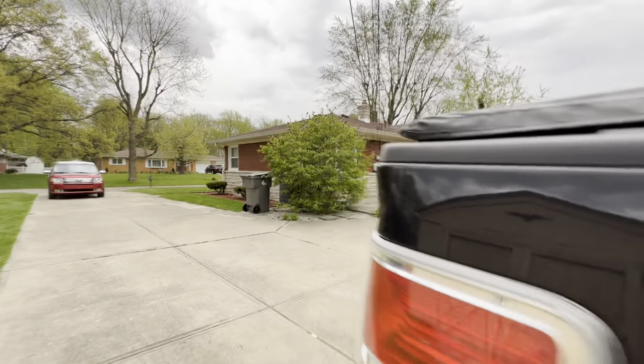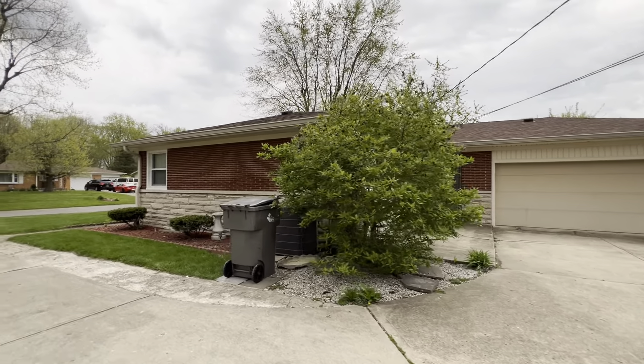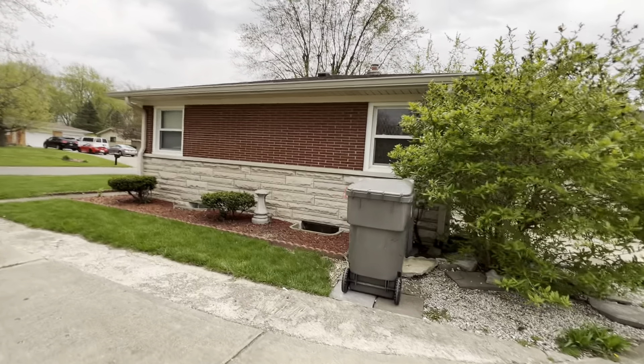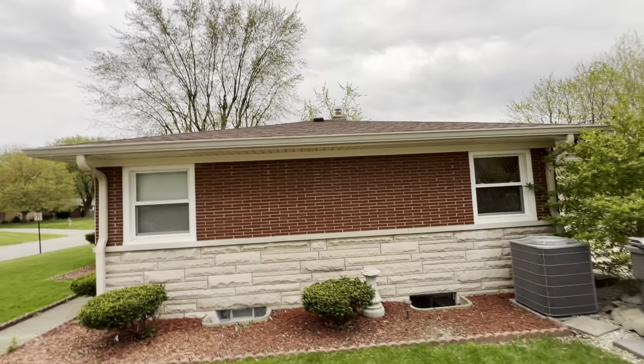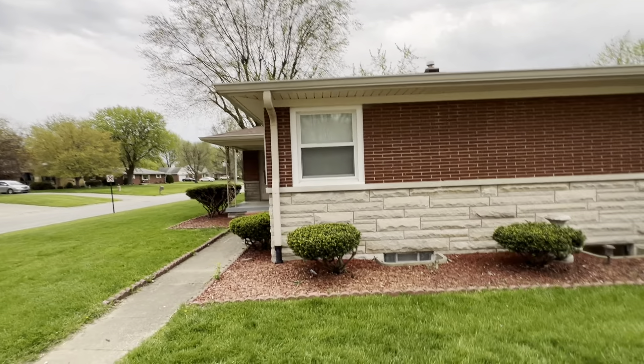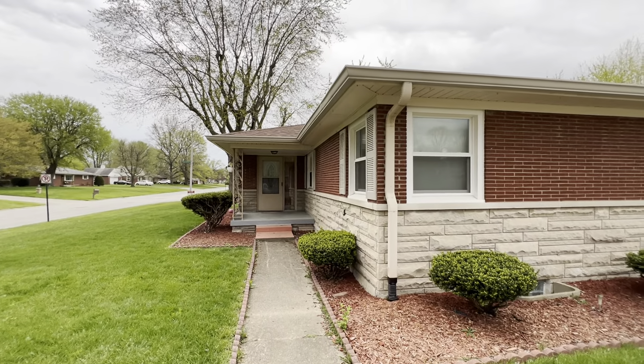With that, I'll go ahead and load this as an exterior only for this house and go from there. I seem to have lost my wife. Alright, thank you.